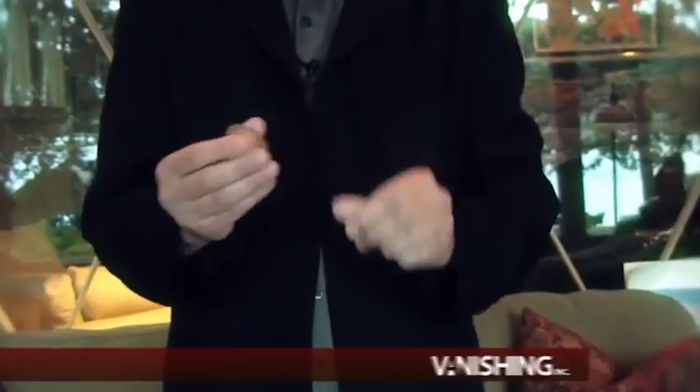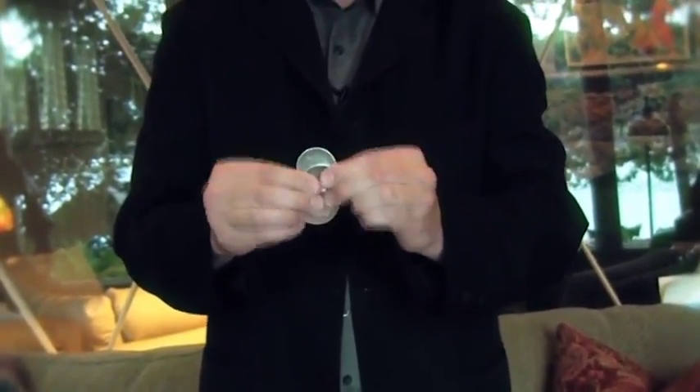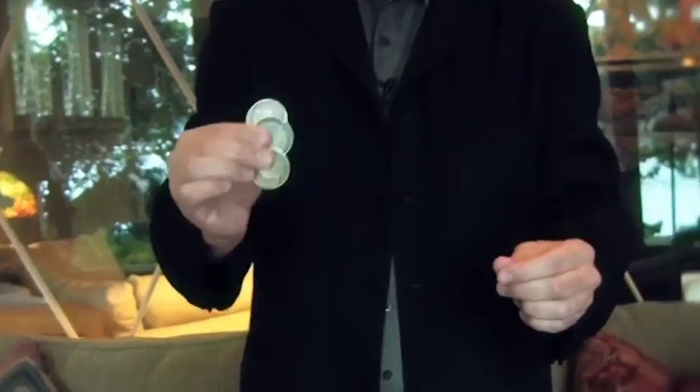I like to keep magic and money about me. For example here, a Morgan dollar — an 1889 Morgan dollar. Well, actually, I need three 1889 Morgan dollars. Now, think about this: these coins traveled 200 years just for you. I'm going to show you a little bit of magic with the coins here.